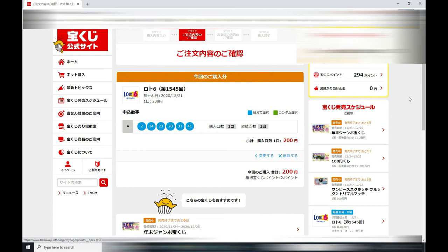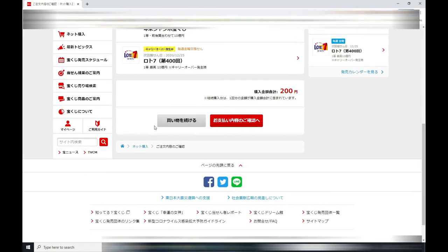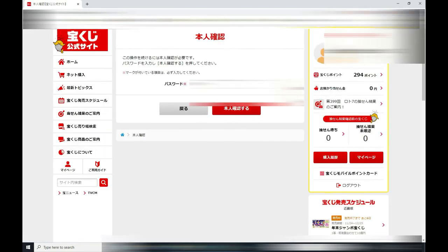If everything looks good, I can just scroll down. I am going to select the red button, and then I'll type in my password.